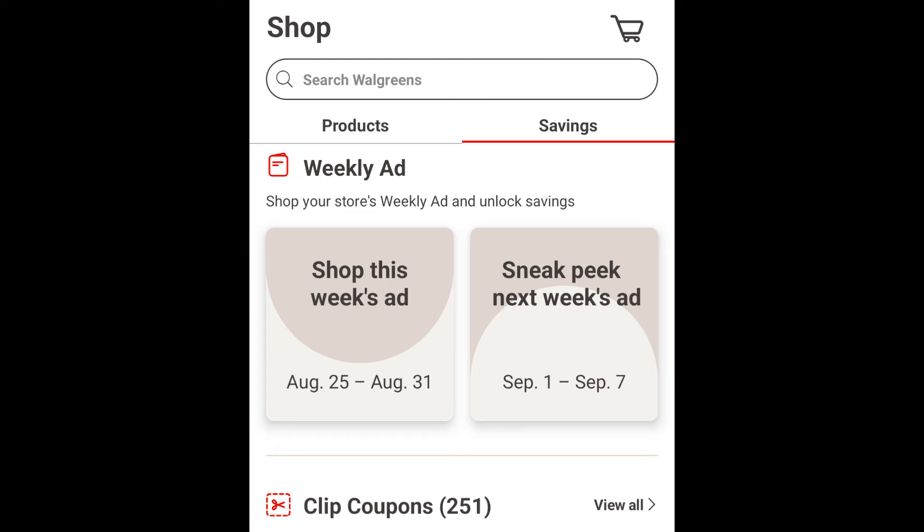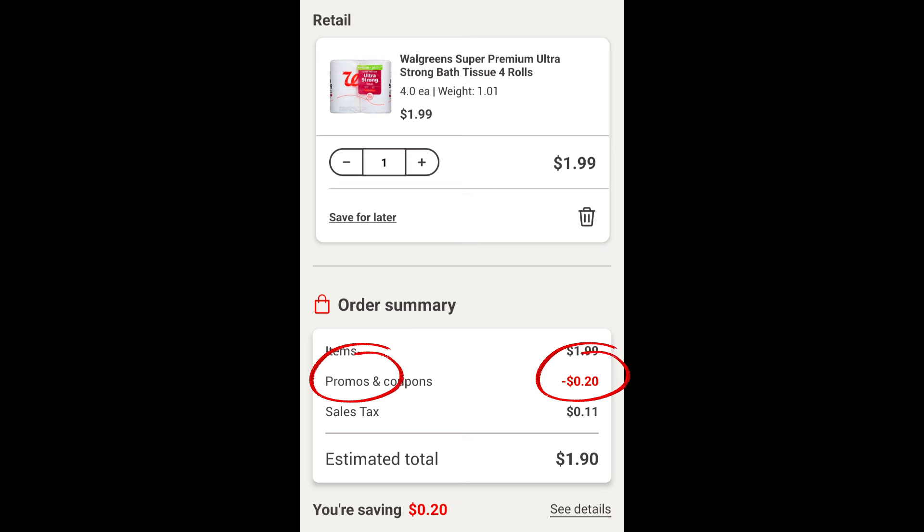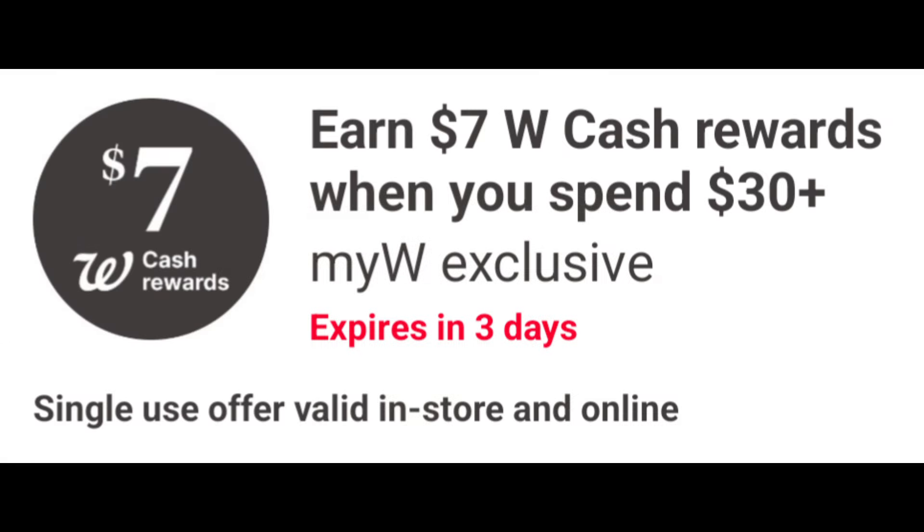Angel Soft, Dixie, or Quilted Northern household products will be on sale at $6.99 each. On promotion, when you buy two, you get a $3 registry reward. On the Flip app, it appears we're getting a $0.50 off digital coupon, but check your digital coupons as I'm showing there's currently a $1 off. After the digital coupons apply, you'll pay $12.48 out of pocket, but get back a $3 registry reward — making the final cost $9.48, or $4.74 each.